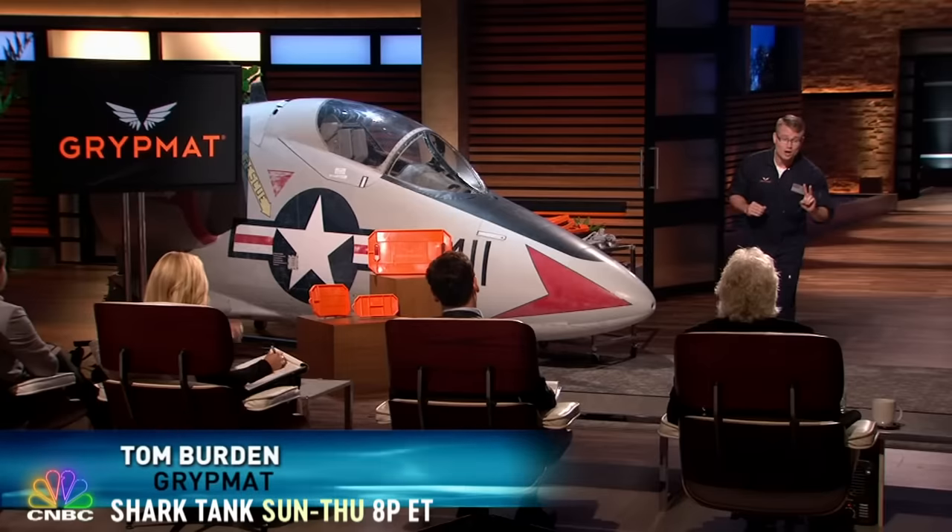Hello, Sharks. My name is Tom Burden. I'm from the small farm town of Salina, Ohio, and I'm seeking $200,000 in exchange for 10% of my company.